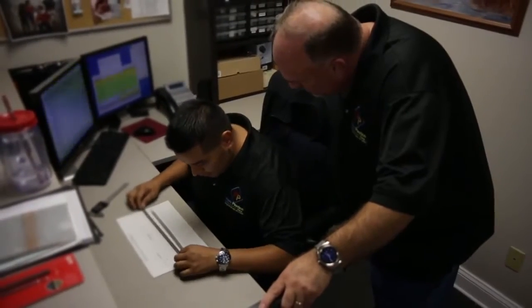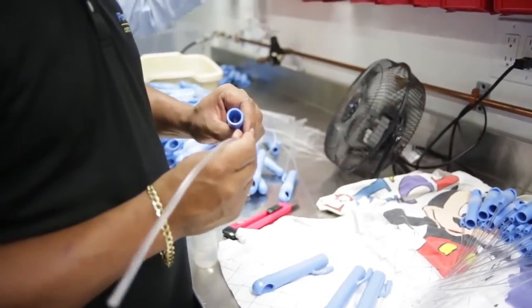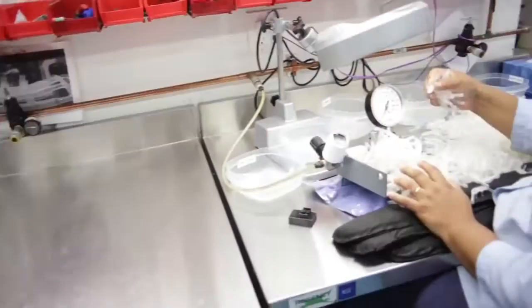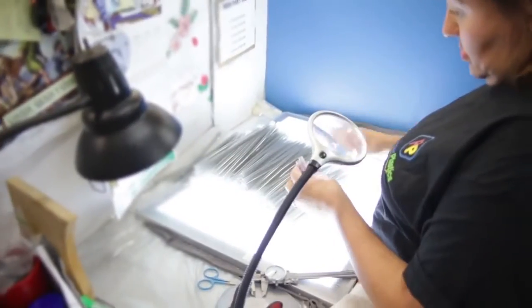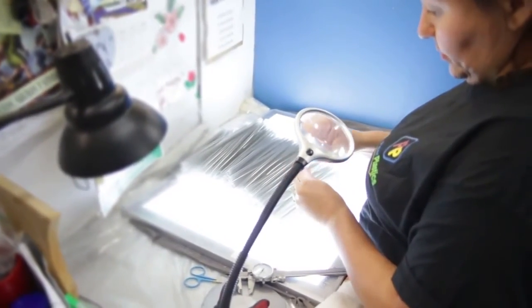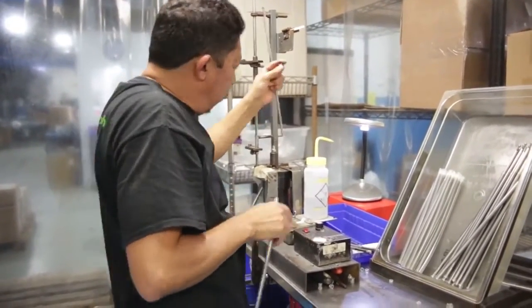At Piper Plastics, quality is of the utmost importance. Since the industries we serve require precision in everything they do, we ensure top-quality dip products. Our professionals perform rigorous inspections and, when necessary, we utilize special clean areas for production and inspection.